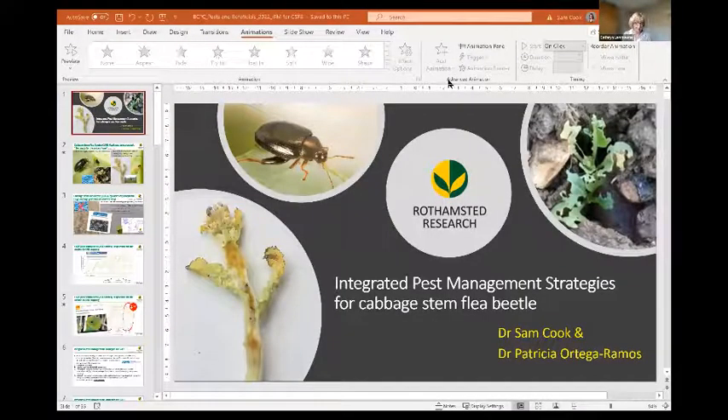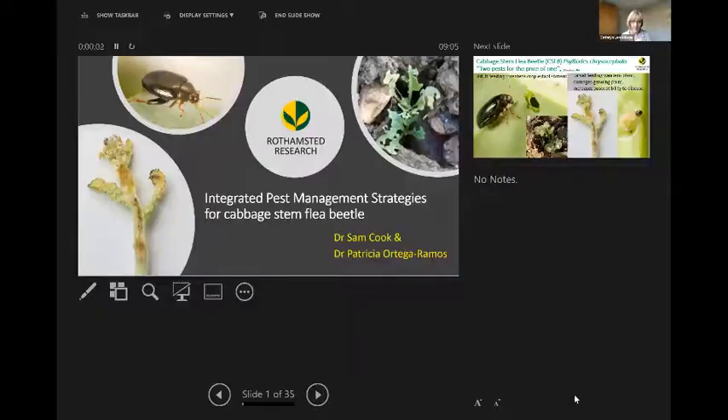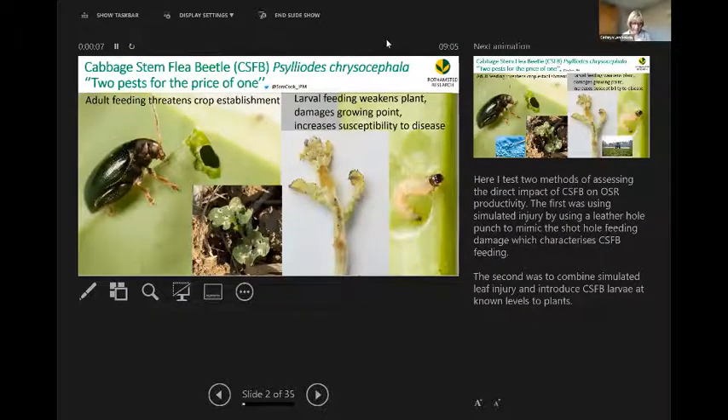Dr. Sam Cooke is an invertebrate behavioural ecologist working to develop integrated pest management strategies at Rothamsted Research UK. The aim of Dr. Cooke's research is to reduce insecticide use in arable systems, particularly oilseed rape. The main research areas are developing push-pull systems based on attractant and repellent natural signalling compounds — semiochemicals — to manipulate pest and natural enemy behaviour for improved crop protection.